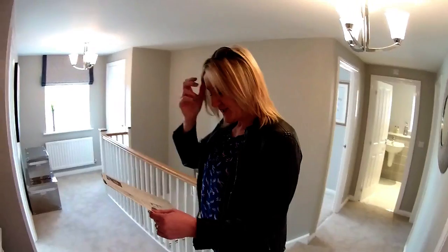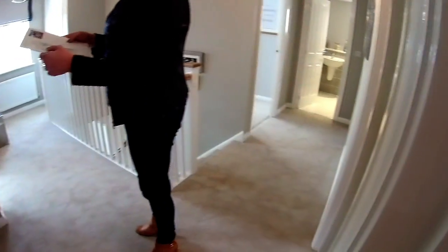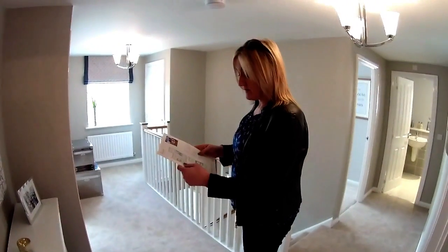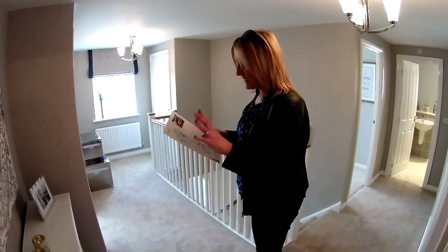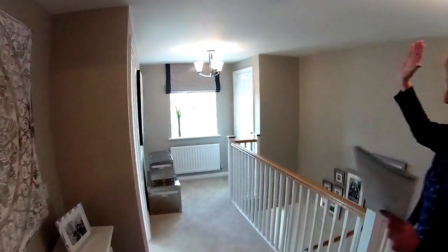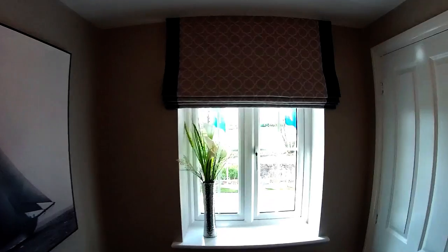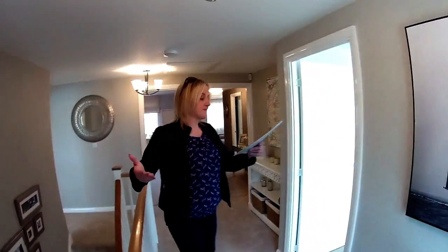We're up here on the first floor. There's a big L-shaped landing — good start. We've got five bedrooms, bathrooms, en-suites, and dressing rooms — there's so much of everything. This landing takes us back towards the front of the house and that window gives quite a lot of light. There's a nice little cupboard on the landing above the hallway.